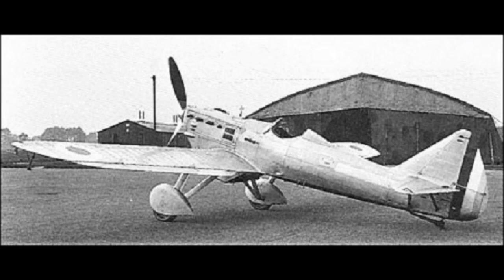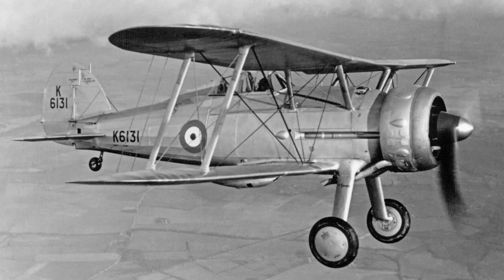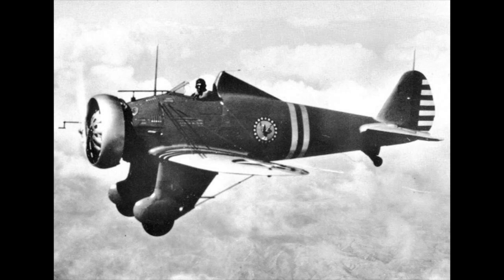The French D510, introduced in October 1936, was capable of 250mph and armed with one 20mm cannon and two 7.5mm machine guns. The Gloster Gladiator, introduced in February 1937, was capable of 253mph and armed with four .303 machine guns. The P-26 Peashooter, actually introduced in 1932 but the main fighter of the United States Army Air Corps, was capable of 234mph with two machine guns for armament.